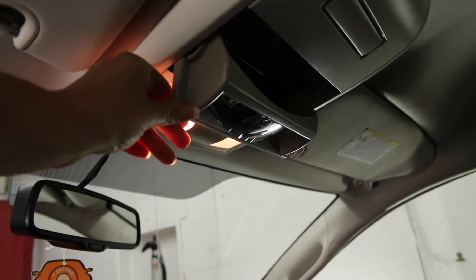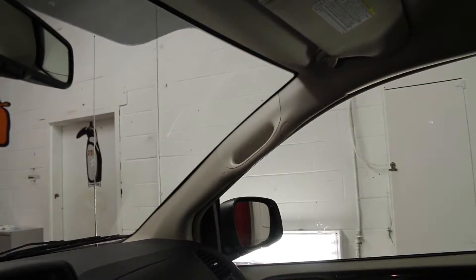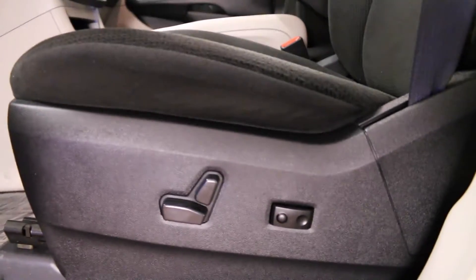It also features a sunglass compartment, rear seat viewing mirror, overhead handles, two front adjustable headrests, front bucket seats, and the driver's seat is eight-way power adjustable.